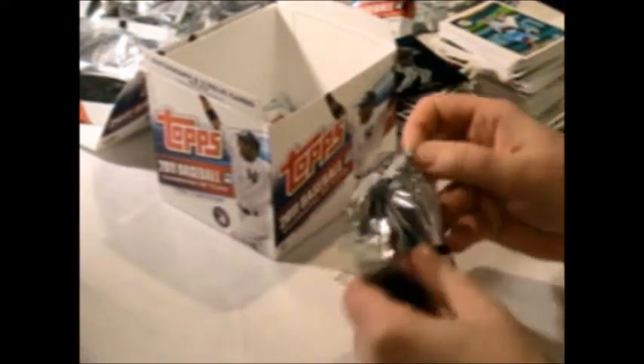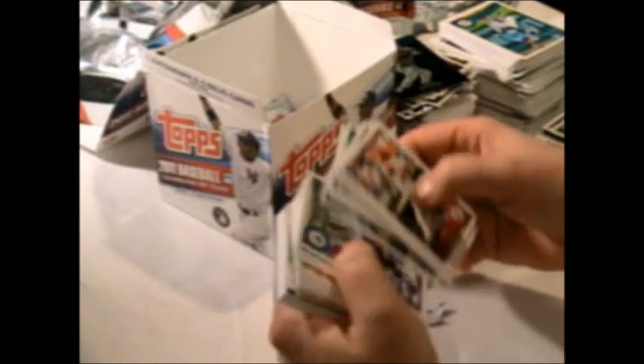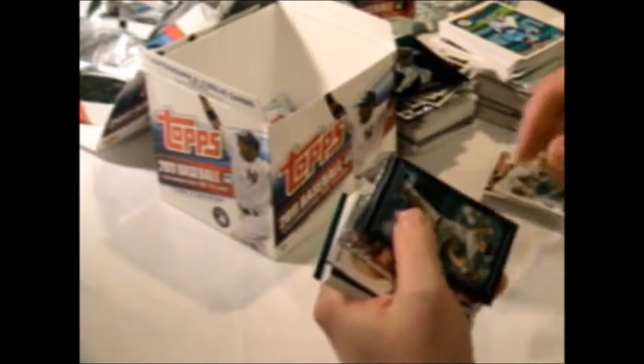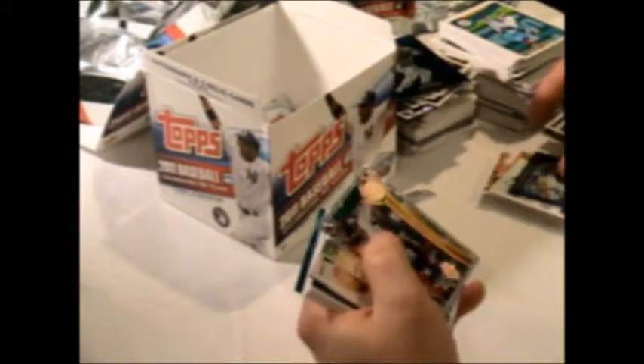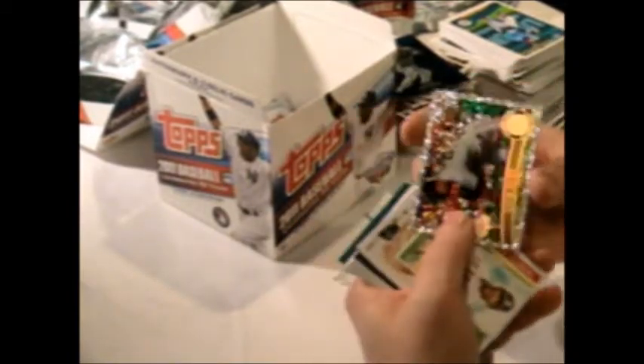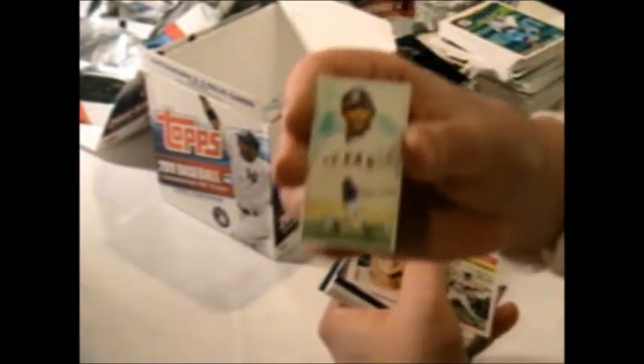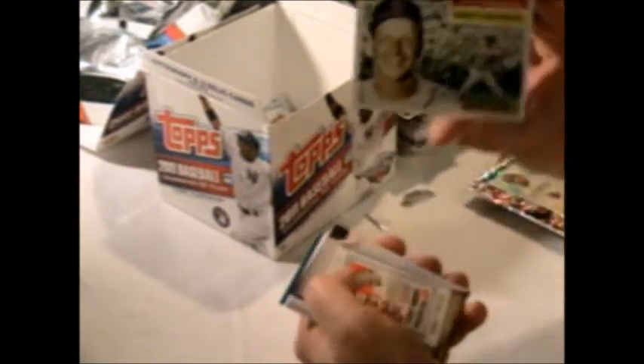Three more packs, still no auto, waiting for the autograph. Let's see what we get here. Jason Werth, Vladimir Guerrero reprint, diamond duos Jonathan Papelbon top 60, Zach Duke diamond card, Vladimir Guerrero miniature, Stan Musial lost card.